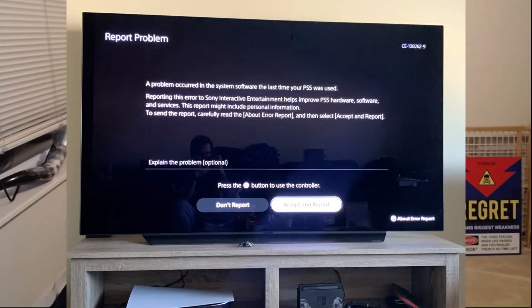After that it went to a different screen that said 'a problem occurred in the system software the last time your PS5 was used.' Then it asked me if I wanted to report the problem, so I put in a short description of what happened and sent the report.